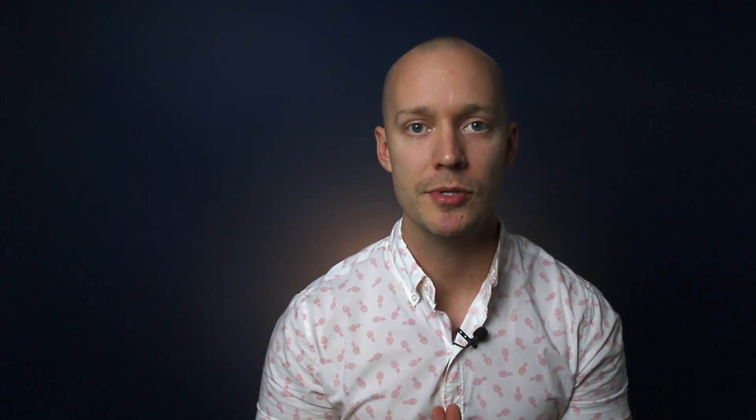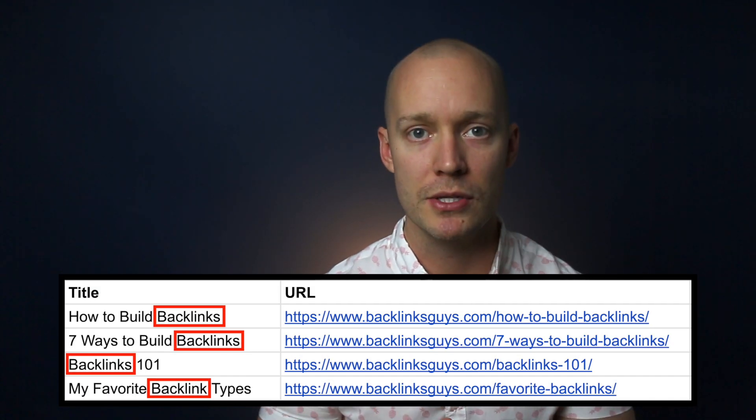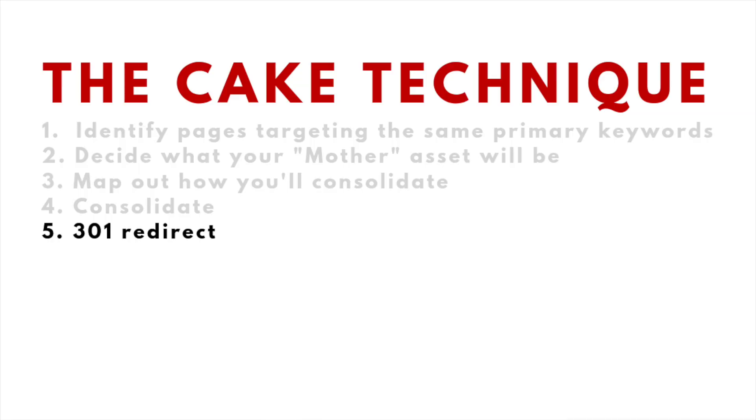Here are the exact steps. Number one: identify content assets that are targeting the same or very similar keyword phrases. Number two: decide what your mother asset is going to be. Number three: map out how you're going to consolidate all of these similar content assets into a single mother asset. Number four: actually consolidate all of that content into one. Number five: 301 redirect all the supporting assets to the mother asset.